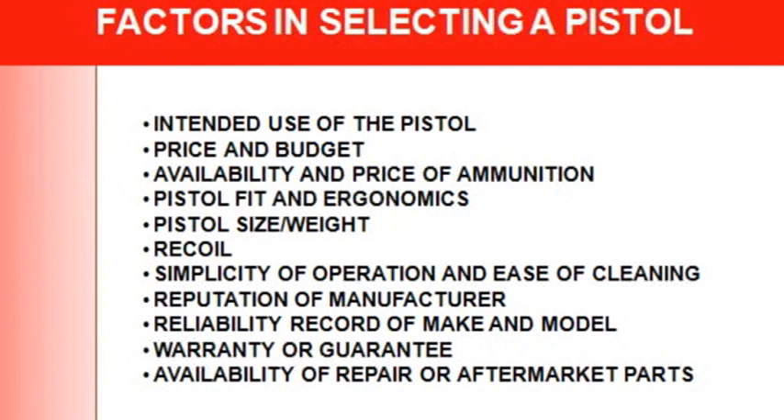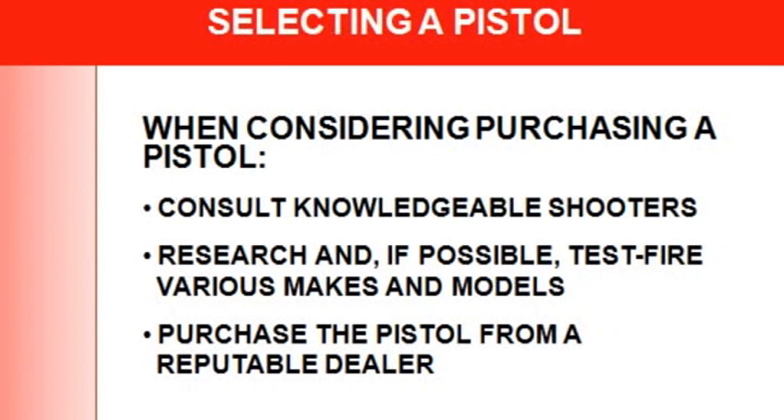When considering purchasing a pistol, consult knowledgeable shooters — someone at the range or friends. Research your options, and if possible, test fire the gun at a range by renting it. Purchase from a reputable dealer — if there's a problem with the gun, they'll give you your money back or send it to the manufacturer.